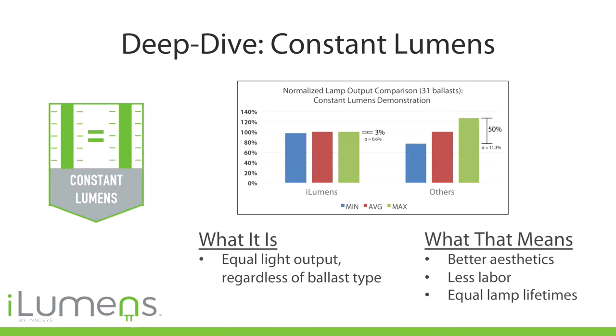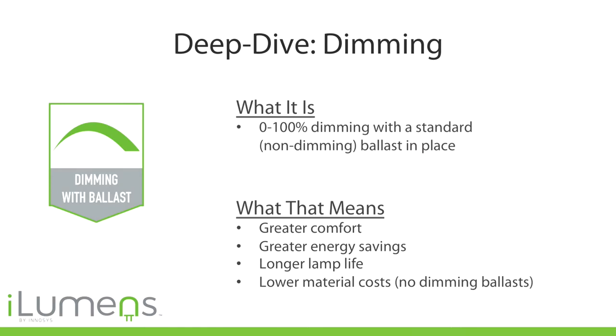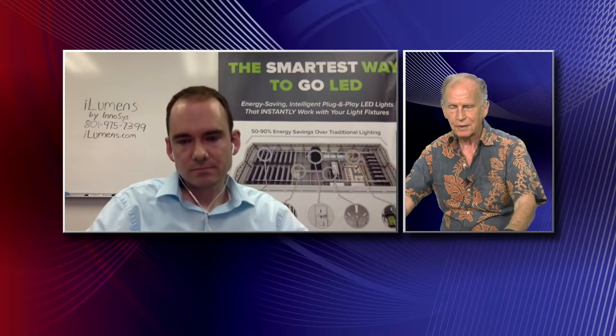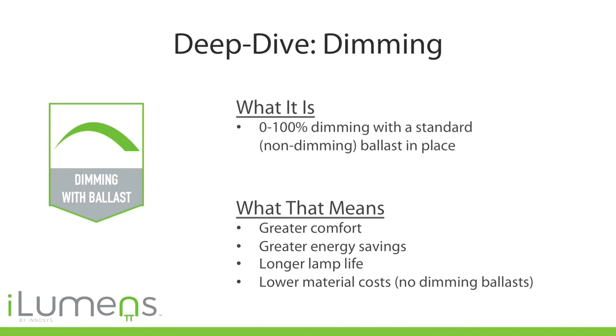When you have inconsistent lighting, a lot of people develop headaches, and that is not good for business. This next technology has to do with energy savings, comfort, and productivity: dimming. This is the first time it has ever been possible to dim an LED lamp powered by a standard fluorescent ballast. Some technologies require an expensive dimming ballast — anywhere from $50 to $100 per ballast — where a standard ballast is closer to $10. Our technology allows 0% to 100% dimming with a standard ballast, improving both energy savings and employee productivity.